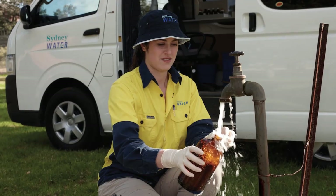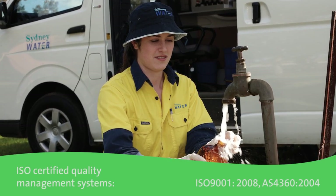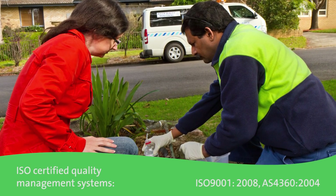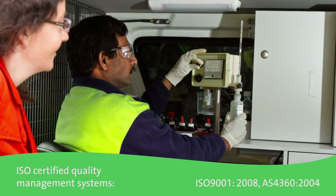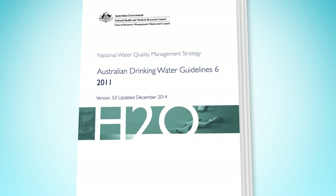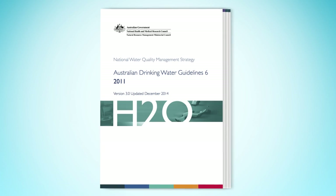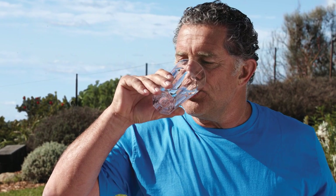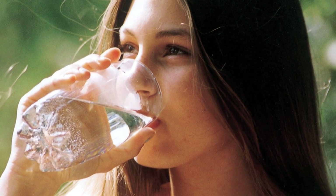Ensuring and maintaining high quality drinking water is dependent on implementing a robust water quality management framework. We use ISO certified quality management systems to ensure we continue to provide safe drinking water that complies with our operating licence conditions as well as the Australian drinking water guidelines. We have a drinking water quality manual that is aligned to the Australian drinking water guidelines and which sets out everything we do to maintain water quality. This manual includes our drinking water policy, which drives our commitment to drinking water quality management.